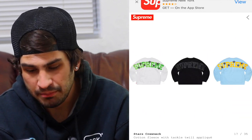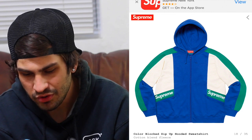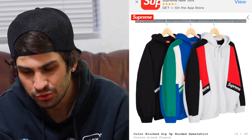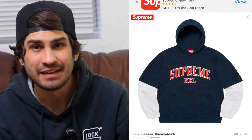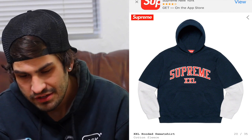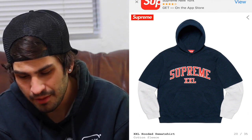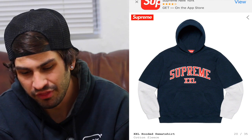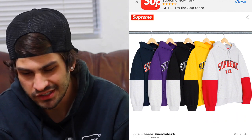My favorite colorway on the stars crew neck is the lime green with white — that really pops. The color block zip hooded sweatshirt is okay — two box logos on each side, the black and red with gray isn't bad, but the blue, green and cream I'm not feeling. The Supreme XXL hooded sweatshirt kind of reminds me of the Champion x Supreme collab — it almost looks like a short sleeve with a long sleeve underneath. The black and yellow probably goes the best; the green and red aren't too bad but the other colors look funky.